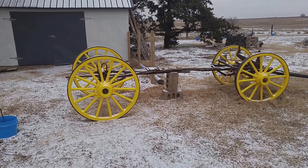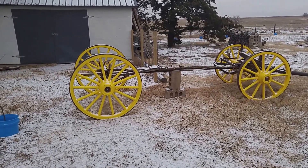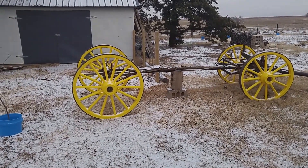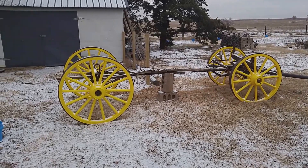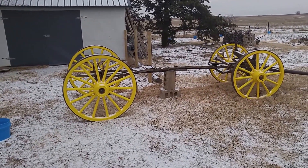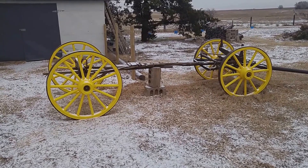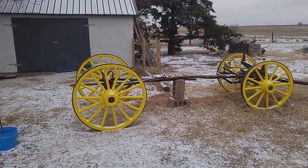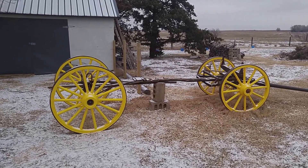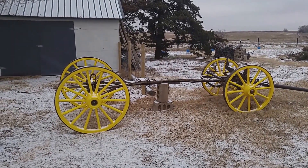Now that the holidays are about over, we have an almost disquietingly still day today — not a breath of wind. You can see we got just a little bit of a frosting of snow last night. It's been cold enough that it hasn't melted away, but it does make things just kind of pretty out here.